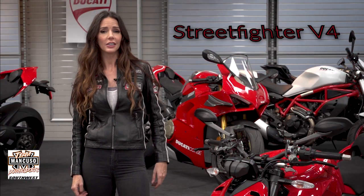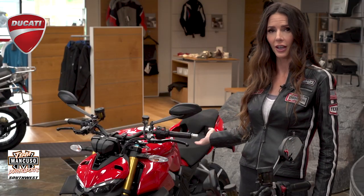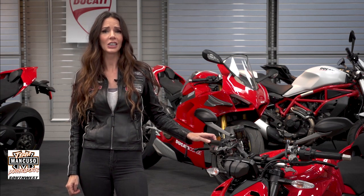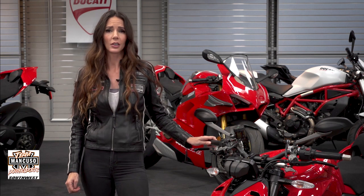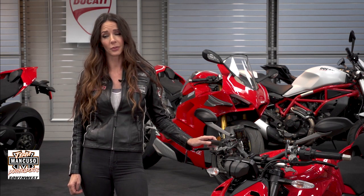Ducati is taking the fight to the streets with its all-new Street Fighter V4 and V4S. Powered by a 1,103cc Desmo Sedici Stradale V4, it delivers 208 horsepower at 12,750rpm, delivering the proverbial punch.